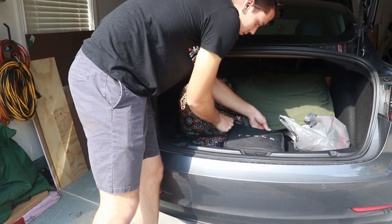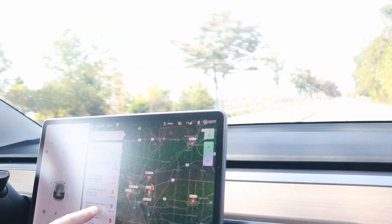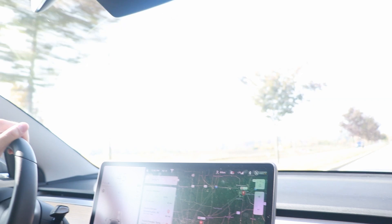We're just now leaving. I plugged in at about 8 p.m. last night on the 120-volt outlet and charged up almost to 60%. That's more than enough to reach the supercharger in Richmond, Indiana, so we'll plug in there on the way home and be on our way.